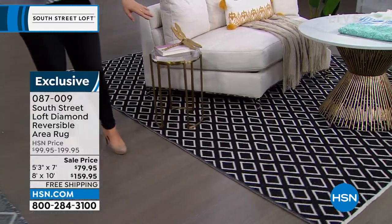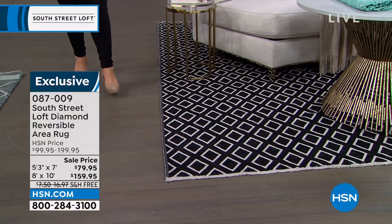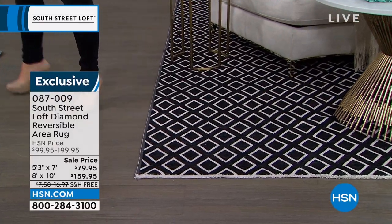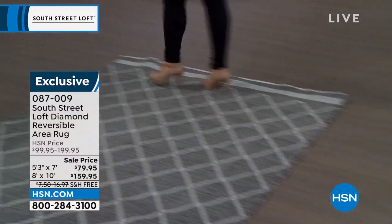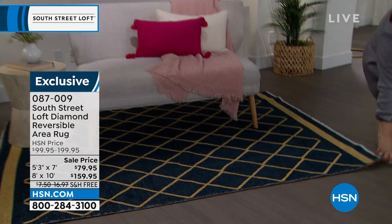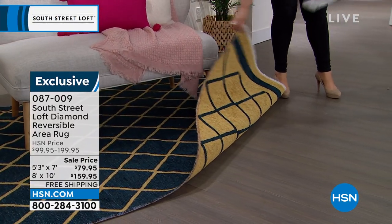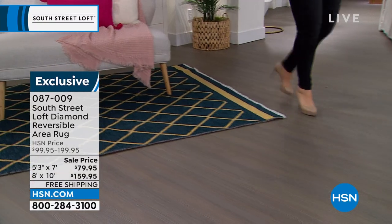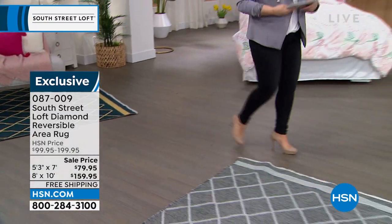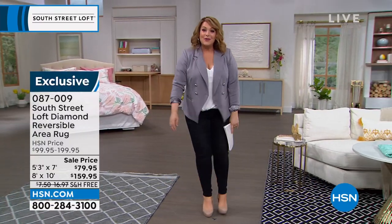This is the onyx with ivory, and look how sharp this one is — this is the one I want to buy today. We also have one more over there: the navy and gold. When you reverse it, it's really dramatic — look at that, it's a whole other look. You can choose from two sizes: a five by seven or an eight by ten. This is the launch of our South Street Loft carpets.